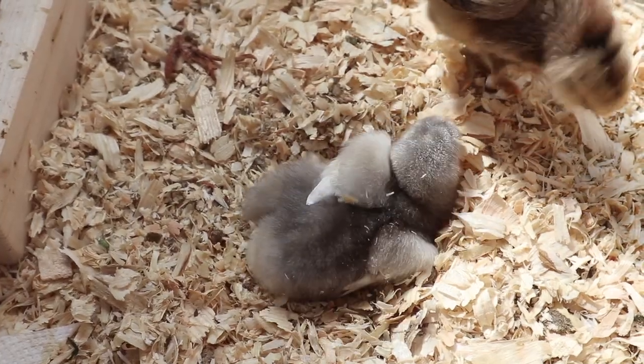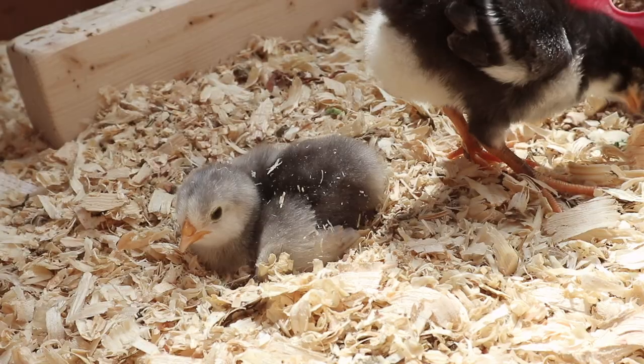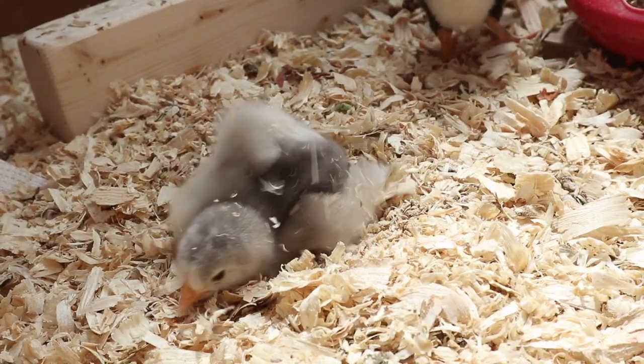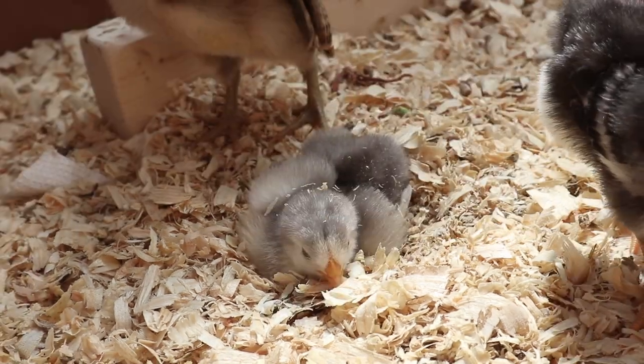This one here is one of our favorite chicks. He was the free chick that came with our order so we're not completely sure what breed he is, but we think he's a blue cochin. And here he is making himself a little dust bath — isn't he just the cutest chick.